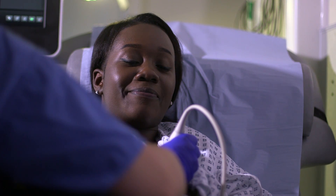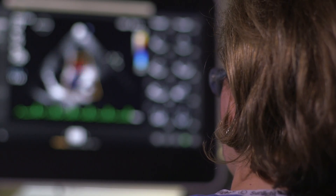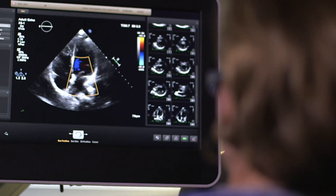We may need to carry out an echo. This is an ultrasound test of the heart that takes pictures from various angles and provides useful information on how well the heart is functioning.